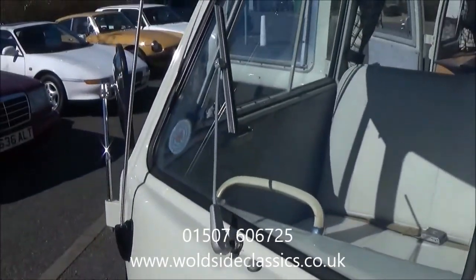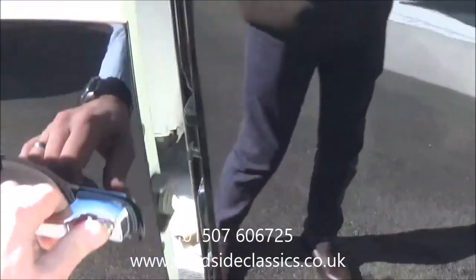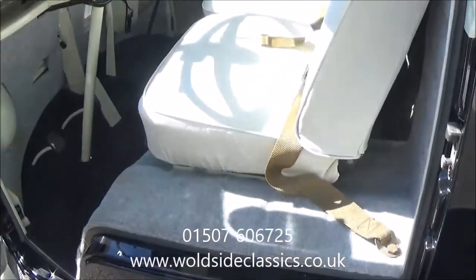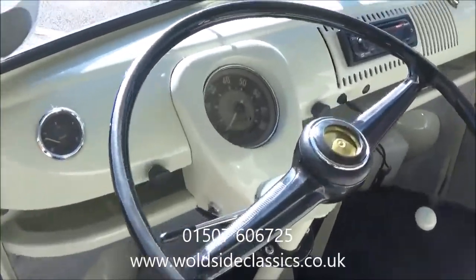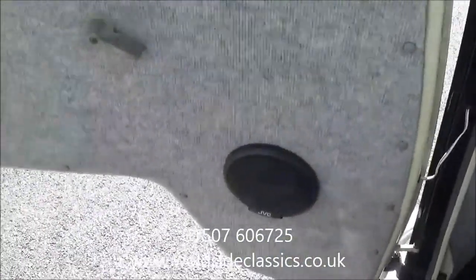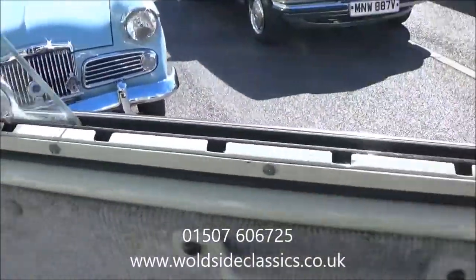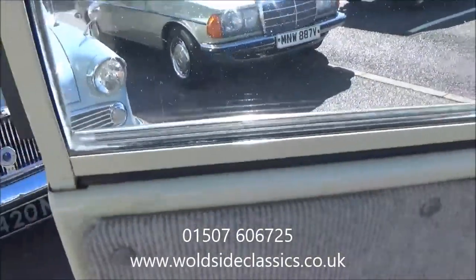Obviously the road tax is free of charge. Inside the vehicle, it's got a modern radio cassette with stereo speakers in the doors which all work quite nicely. The details of the window surrounds and everything — the door shuts are all super.